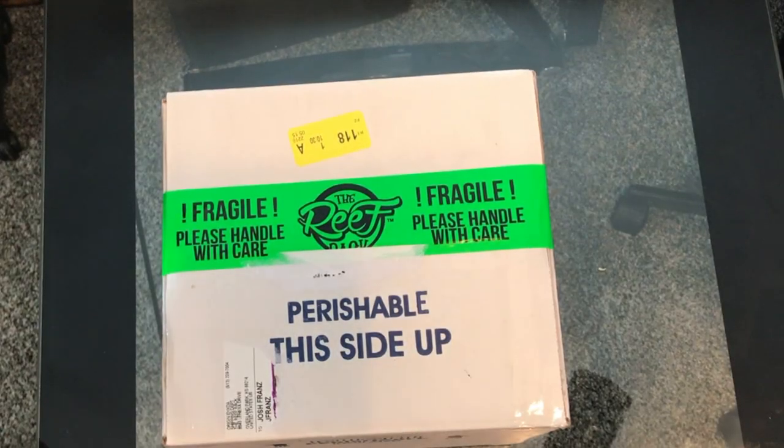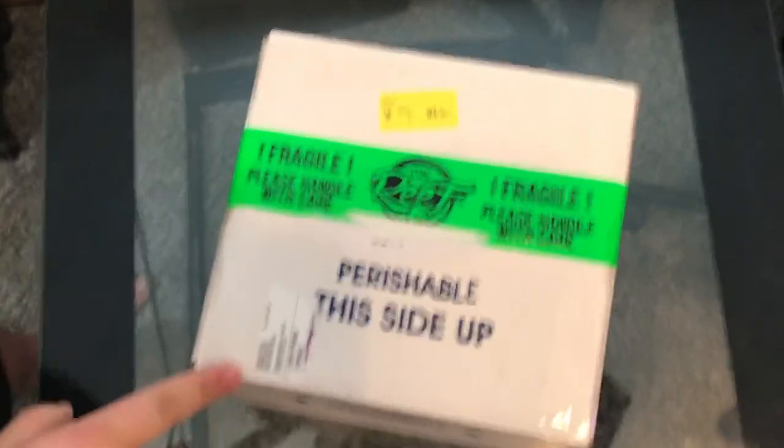I'm going to leave it at that and we're going to start unboxing this coral because I have no idea what's inside — I'm just as excited as you are, guys. I'm going to start unboxing this bad boy. I have the package here, everything is sealed, it's got my name on it. Again, I do want to thank Matt for sending this out to me.